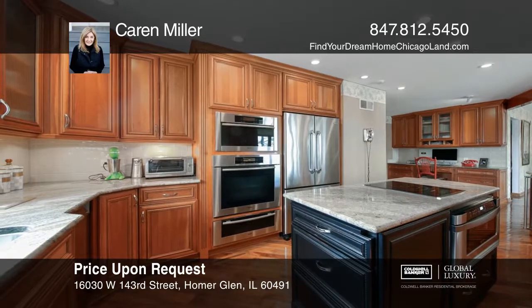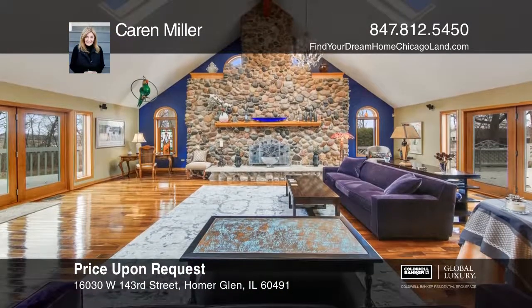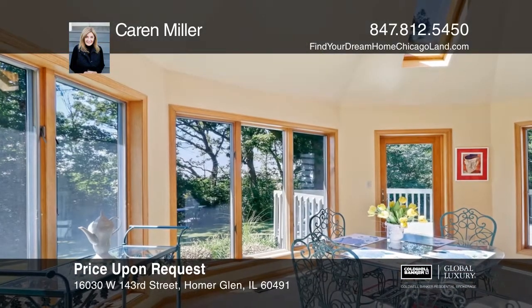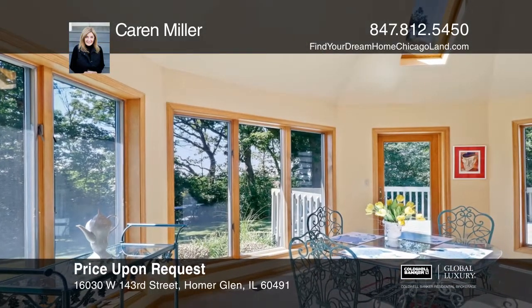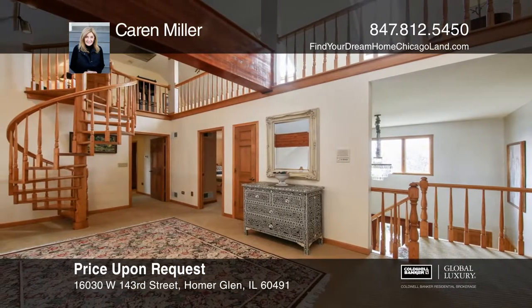There is a fabulous two-story great room with a custom River Rock fireplace. The finished lower level features a recreation room, fireplace, exercise room, and more. Outdoors, enjoy the in-ground pool and gazebo.